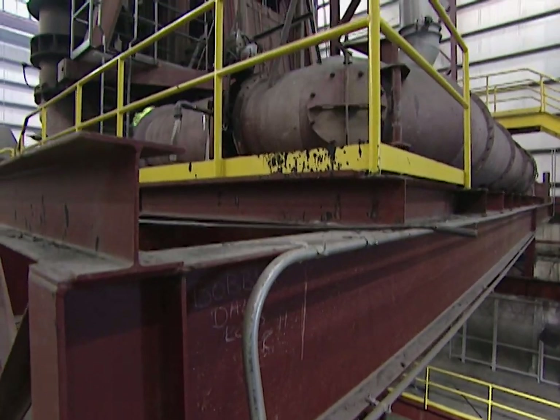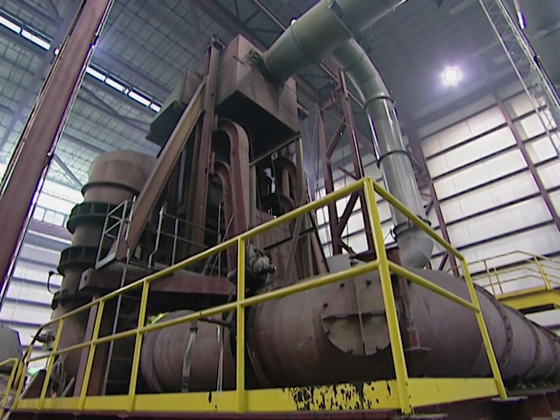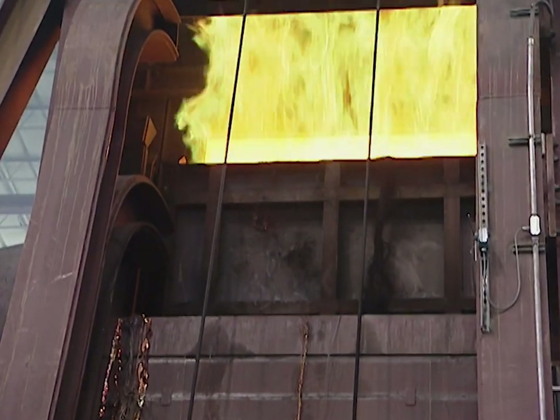Melting down one million pounds of copper each day requires a lot of heat and two very large furnaces. This one stands over 90 feet high and reaches temperatures in excess of 2,000 degrees.